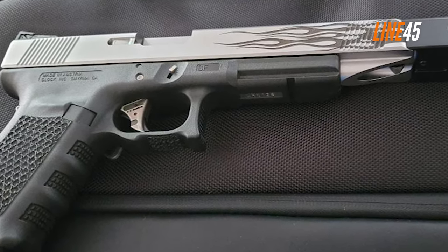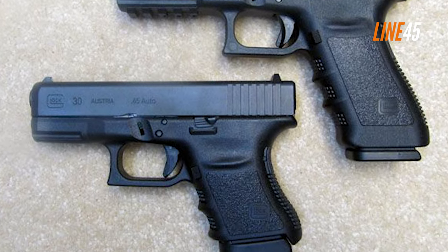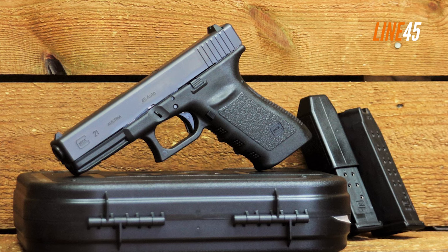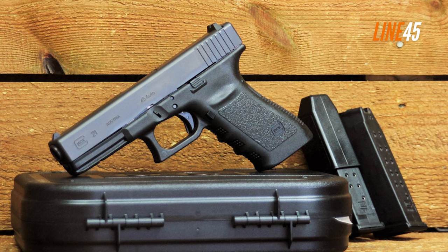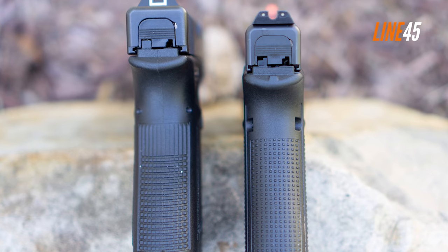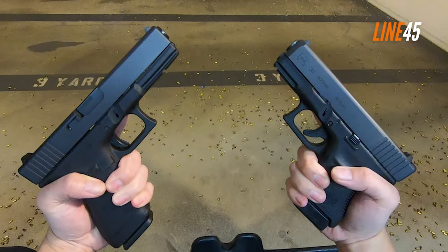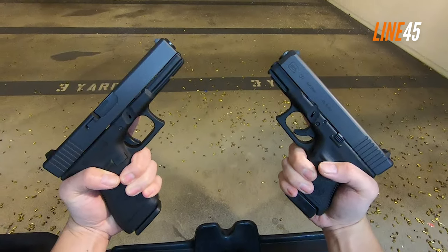Additionally, the G21SF comes with interchangeable backstraps and an ambidextrous magazine release, making it a great choice for left-handed shooters. All these features combine to make the G21SF a great choice for anyone looking for an effective and reliable .45 ACP Glock — and of course, it's a variant of the .45 ACP pistol that could rival the legendary M1911 pistols.